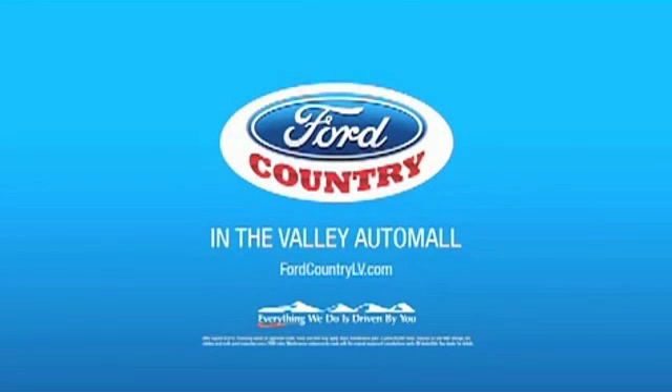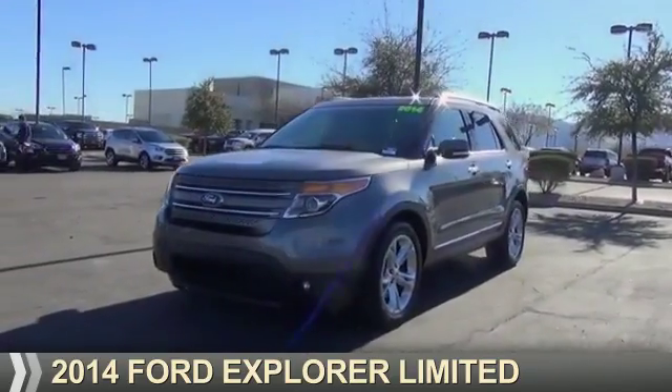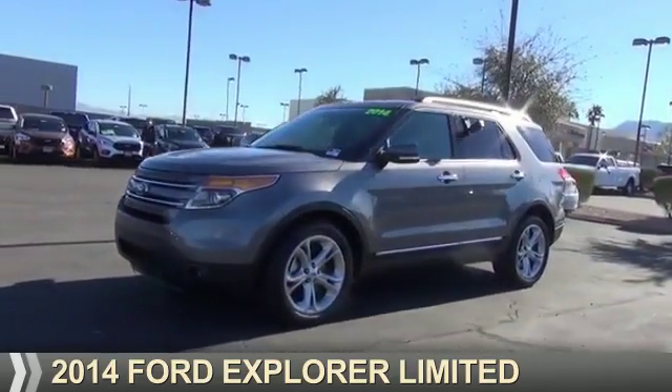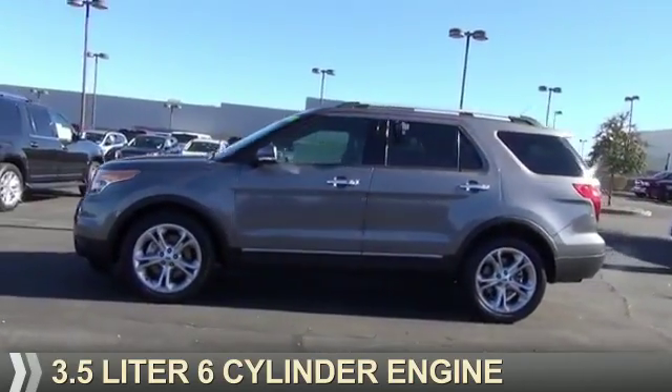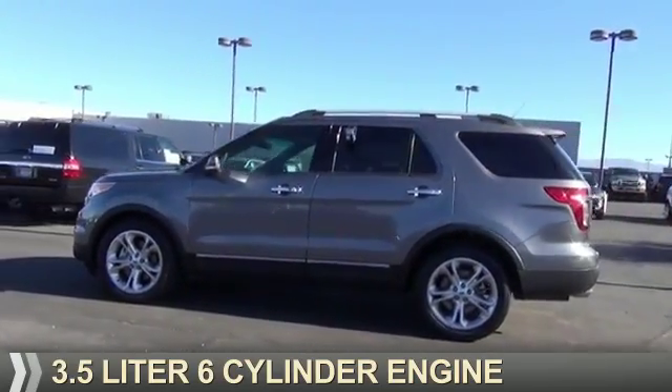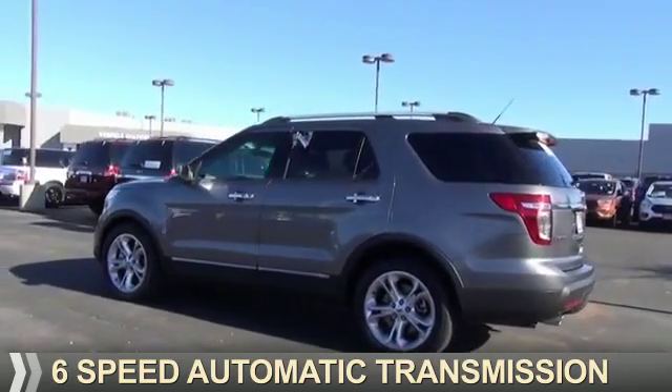Visit Ford Country in the Valley Auto Mall today. Presenting the 2014 Ford Explorer. It's powered by front wheel drive, a 3.5 liter, 6-cylinder engine, and a 6-speed automatic transmission.